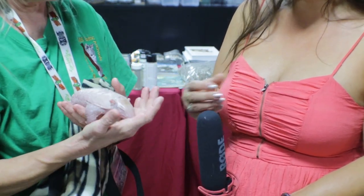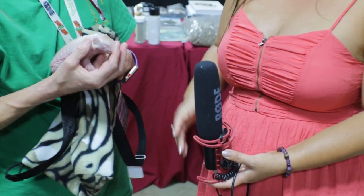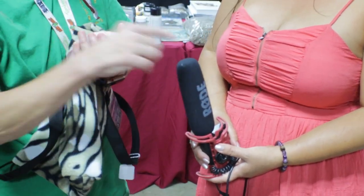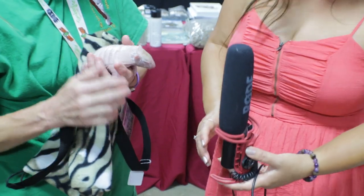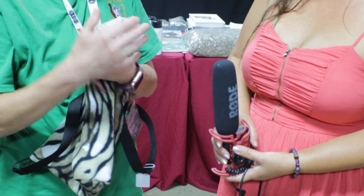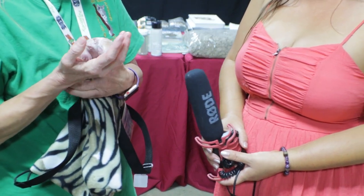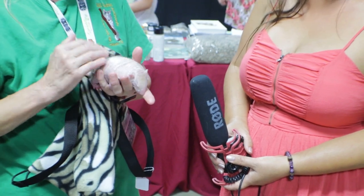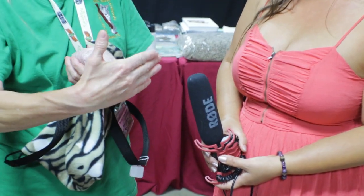Obviously he looks almost prenatal right now. What color are these when they grow up? He's actually going to get like an orangish-red color — almost like a little darker than your dress. And how large, and what's their lifespan? They're going to live about 20 years in captivity, and full grown he's going to get about 8 inches.